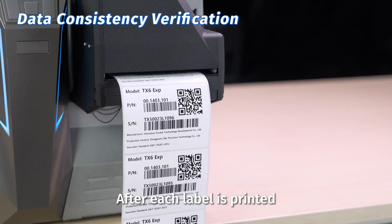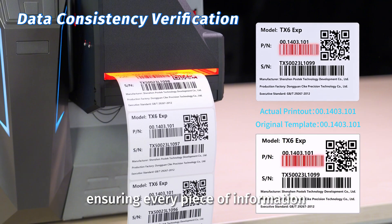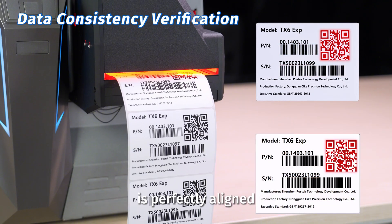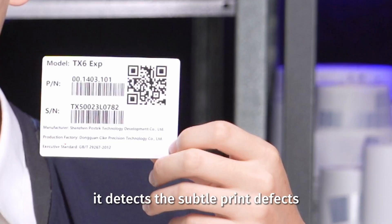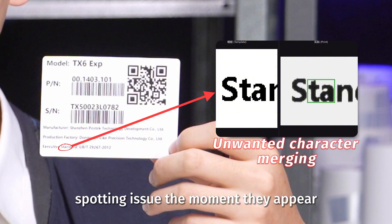After each label is printed, VisualGuard automatically reads the barcode and compares it to the original template data, ensuring every piece of information is perfectly aligned. At the same time, it detects the subtle print defects that conventional systems often miss, spotting issues the moment they appear.